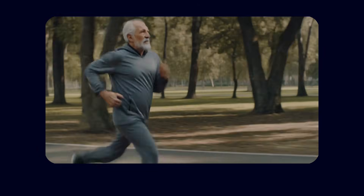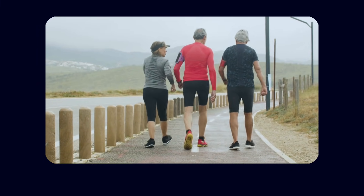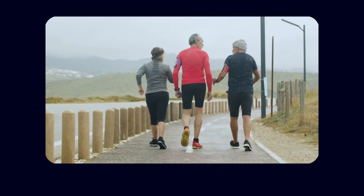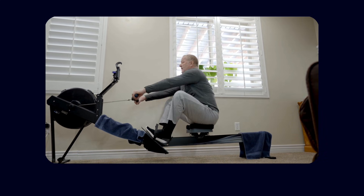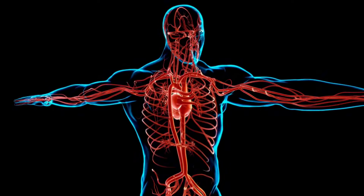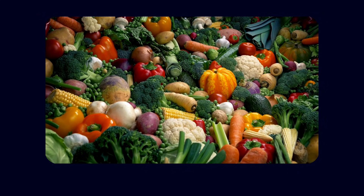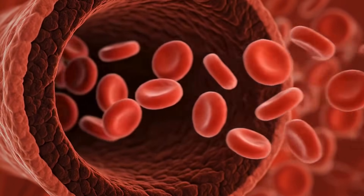And finally, exercise may be one of the most powerful interventions available. Moderate physical activity — just 30 minutes a day, five days per week — has been associated with a 28% reduction in Alzheimer's disease risk, especially for people who maintain activity into midlife and beyond. Exercise improves blood flow, enhances neurovascular coupling, and supports angiogenesis in a healthy, regulated way that nourishes the brain. All of these choices — food, movement, and inflammation control — support the same system: your blood vessels. And when your vessels stay healthy, your brain has the environment it needs to resist degeneration.